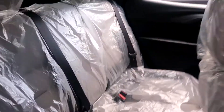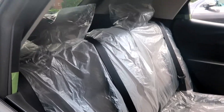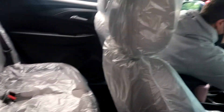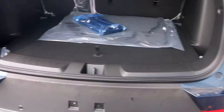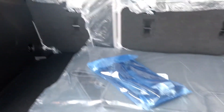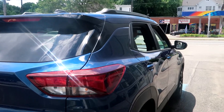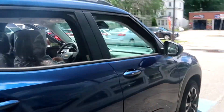It looks tight in the back here, but I think it's just because all the seats are pushed back really far. He said it literally just came off the boat - it was all wrapped. So it's brand new. Let's see the trunk. Nice trunk - lots of space. I think this is a good size. It's definitely a lot bigger than my car, which I was worried about. It looks pretty good.